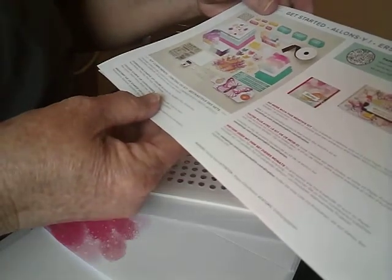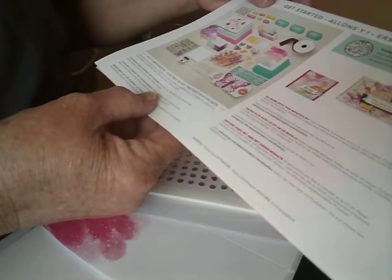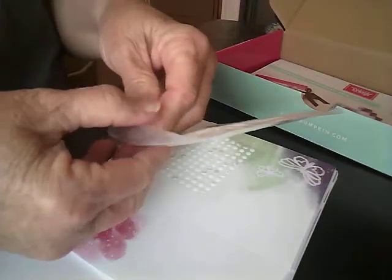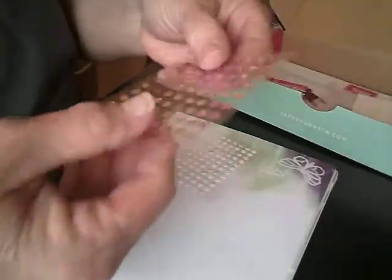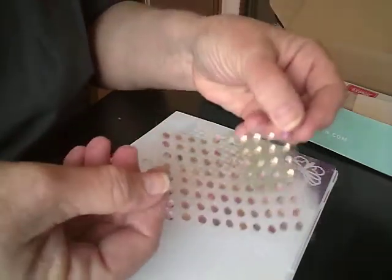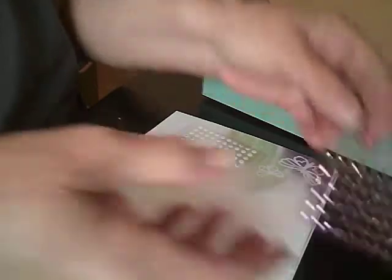The colors are Bermuda Bay, Blackberry Bliss, Bumblebee, Melon Mambo, Petal Pink, Pool Party, and Poppy Parade. Aren't those really pretty colors? Over here we have our dimensionals — regular-sized dimensionals. And then we have some sequins. They're really pretty with all those different colors.